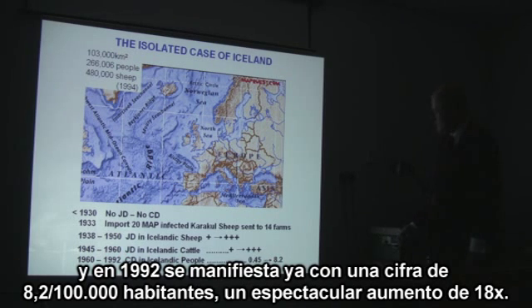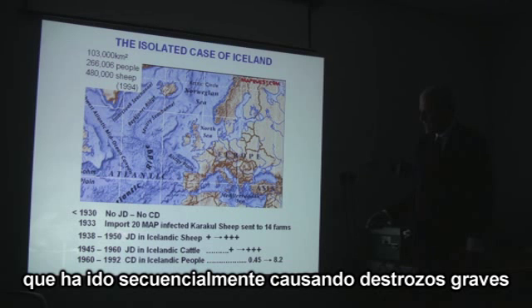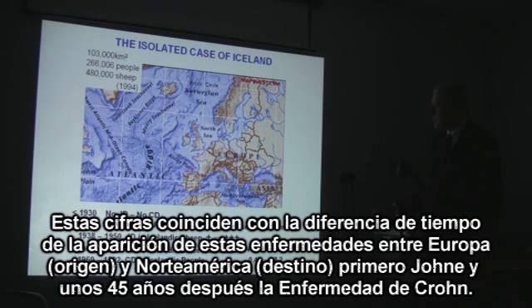In 1960, the incidence of Crohn's disease in the Icelandic population was 0.45 per 100,000 people, and by 1992 it had peaked at 8.2 per 100,000 people — an 18-fold increase. So in 1933 they imported a specific cause of chronic inflammation of the intestines, and it developed sequentially into an epidemic of chronic intestinal inflammation in the sheep, in the cattle, and in the people. The gap between these two was about 50 years.